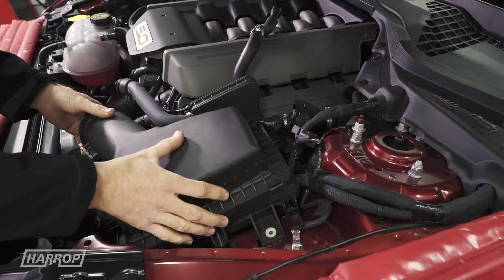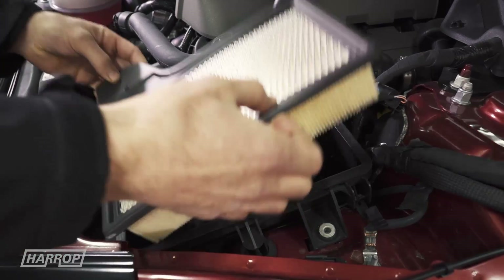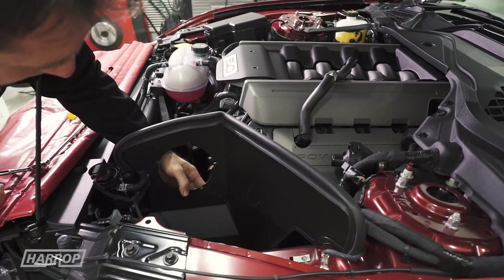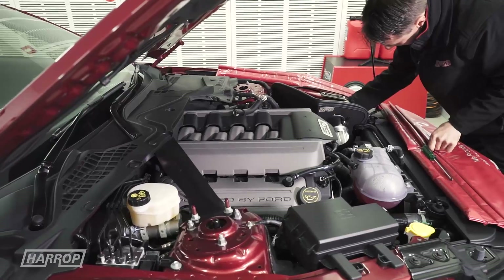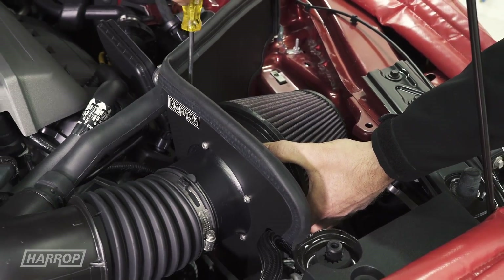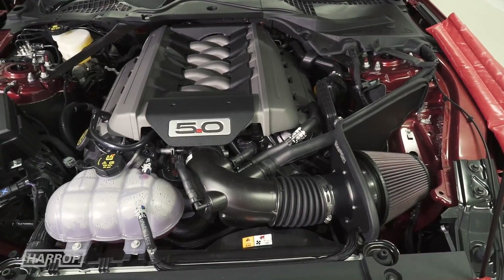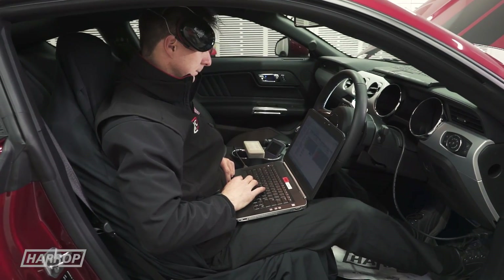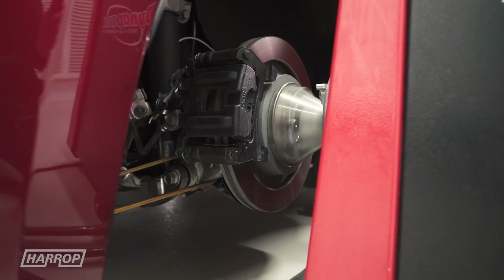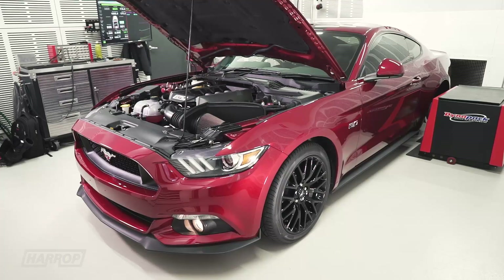Our entry level Stage 1 includes the Harrop cold air intake with large pod filter and sealed airbox to the hood lining, to maximize the cold air feed to the intake manifold. The well-integrated filter upgrade combined with custom recalibration optimizes performance throughout the rev range to peak 275 kilowatts and 504 newton-meters of torque at the hubs.